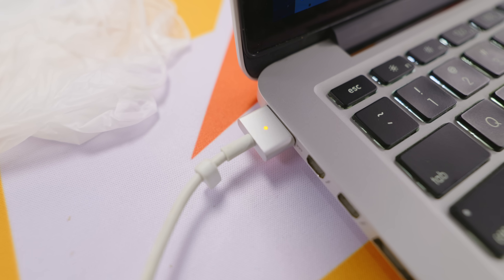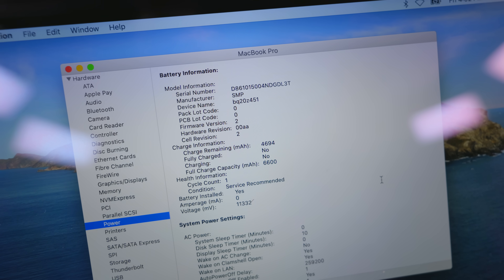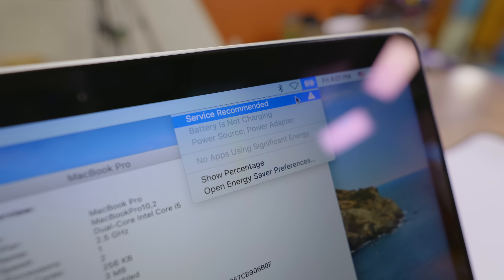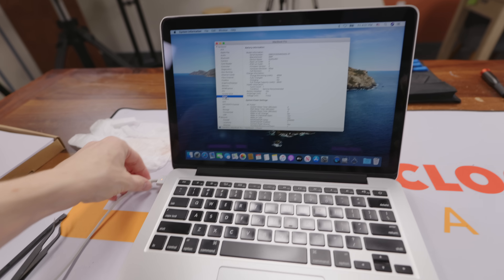With the laptop plugged in, it does work. You can see the battery is detected, but it says 'service recommended.' If I unplug it, the laptop immediately dies. I've seen this before with third-party batteries — that's the problem because you can't get a first-party battery. Apple does not sell it anymore, and the quality control on these is just not good. Time to put the original battery back in.